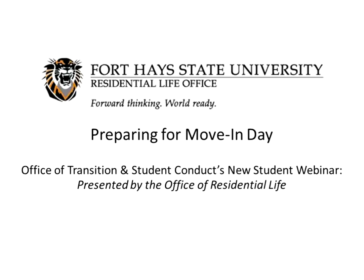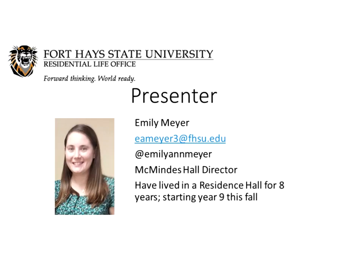Good afternoon. We are glad that you've joined us. Just for a little context for those of you who are watching or listening, I am currently the McMinus Hall Director here at Fort Hayes State. I'm starting my third year here. This will be year 9 of living in a residence hall for me — 9 of the last 11 years. So I'd like to think that I know a thing or two about living in. Please, if you have any questions throughout this webinar, feel free to type them in the chat box and I will answer them to the best of my ability.